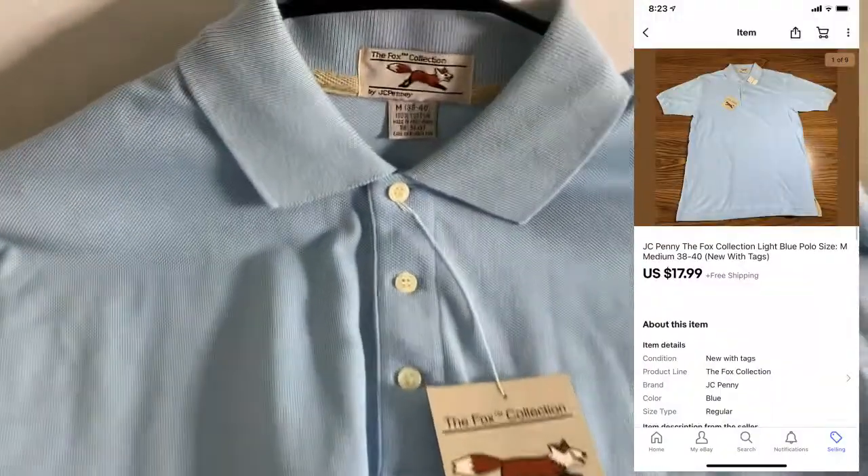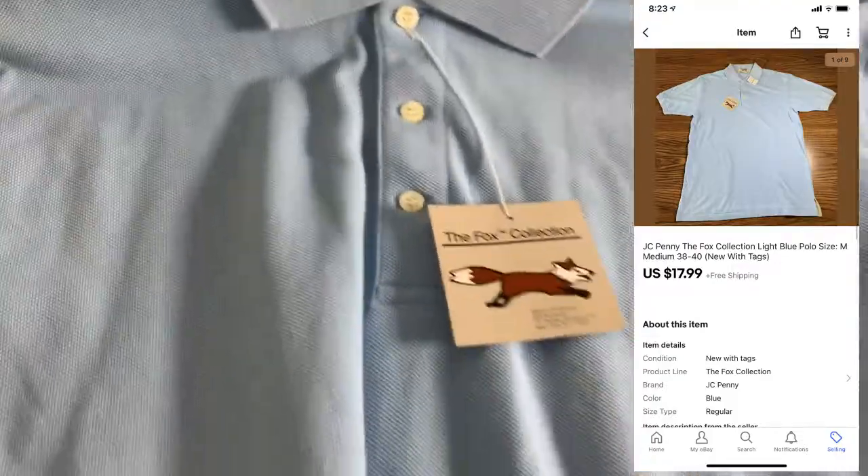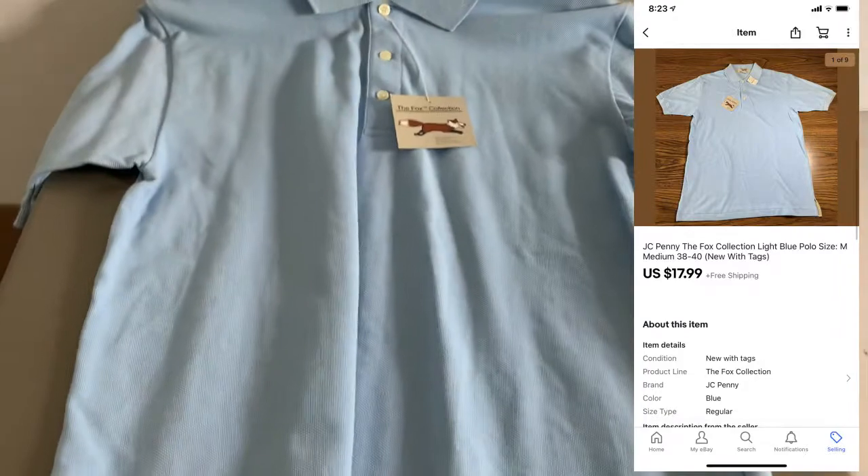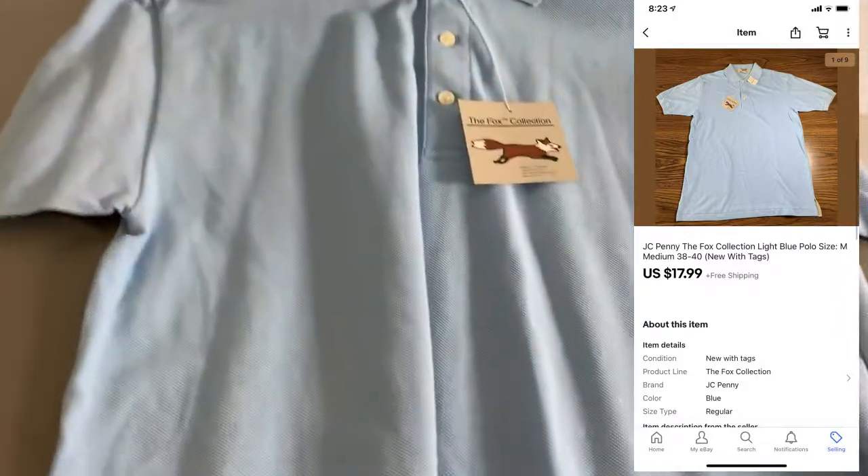It's Saturday morning and I have two things to ship out today. First up, sold this Fox Collection JCPenney polo shirt. This is new with tags. I think this thing is vintage, but I'm not really sure. I paid $2 for this at an estate sale. It sold for $17.99, so nice little sale there.